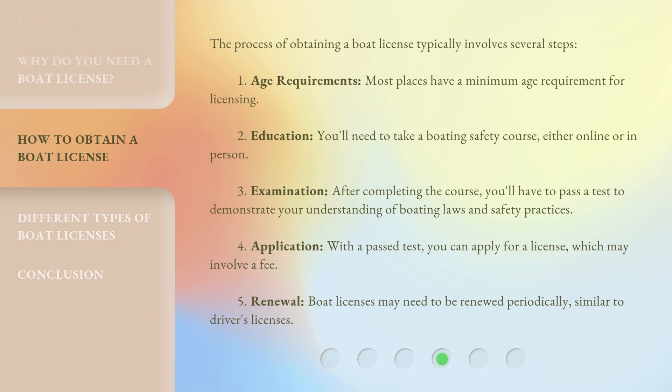Fourth, Application: with a passed test, you can apply for a license, which may involve a fee. Fifth, Renewal: boat licenses may need to be renewed periodically, similar to driver's licenses.